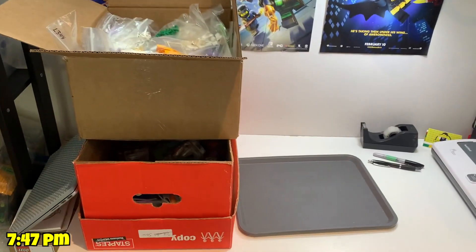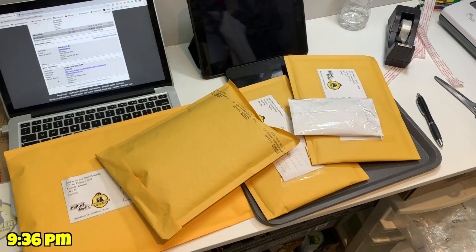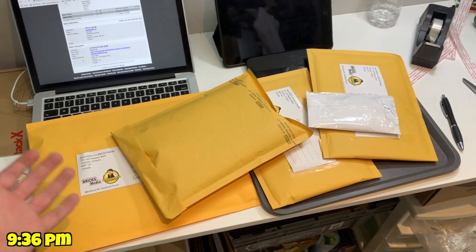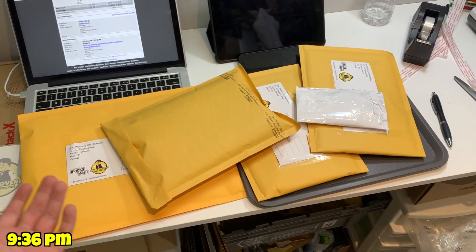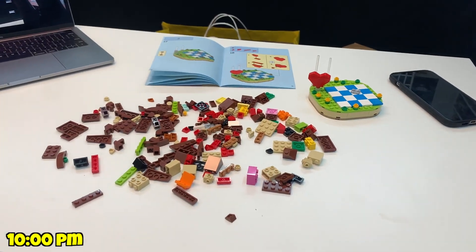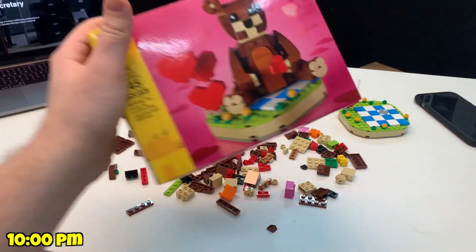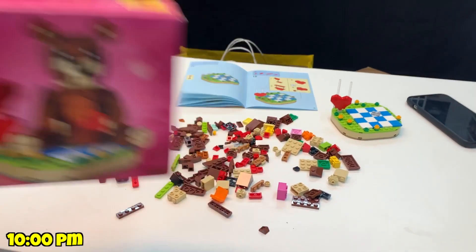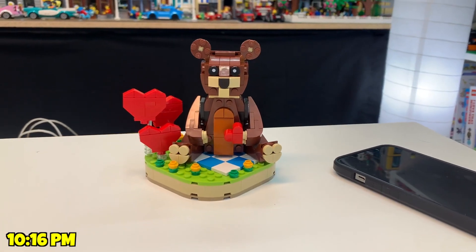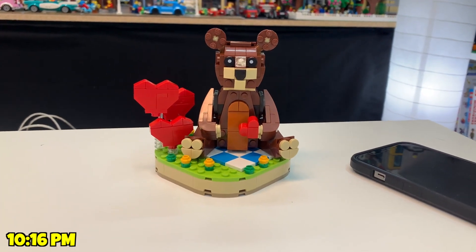An hour and a half and five BrickLink orders later, I've got all the orders for the day packed up and ready to go to the post office. I'll set these in my new Canada Post box and take them out tomorrow. Now I'm doing some building — I've been working on the new Valentine's Day set so I can review it this evening. Look at this guy, all finished! You'll have to stay tuned for the full review on my channel.